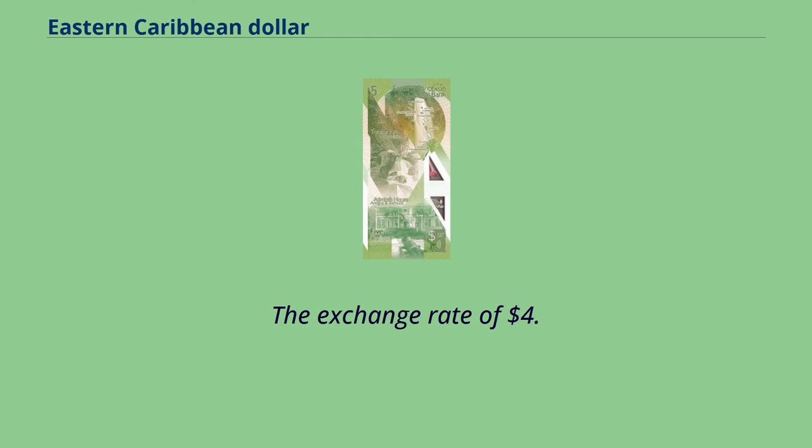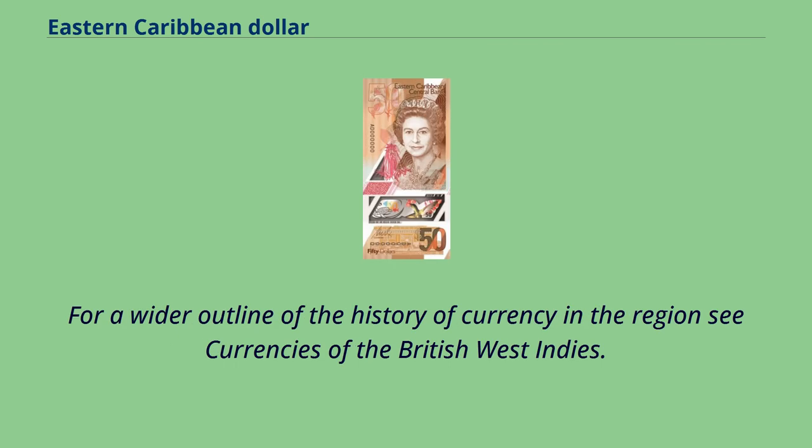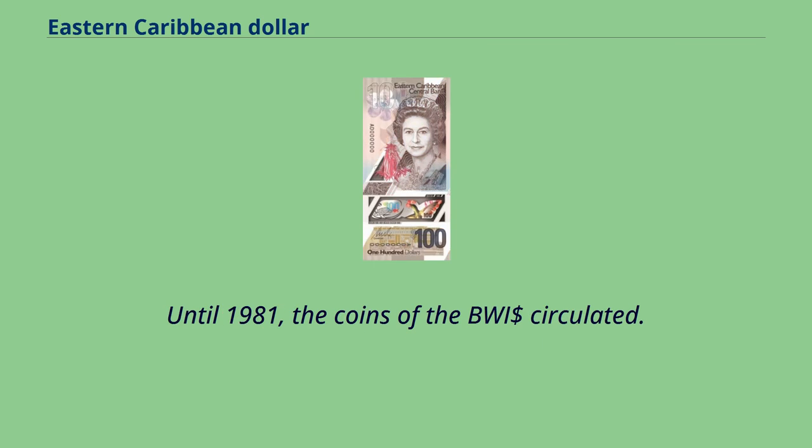The exchange rate of $4.80 equals one pound sterling continued until 1976 for the new Eastern Caribbean dollar. Until 1981, the coins of the BWI circulated.